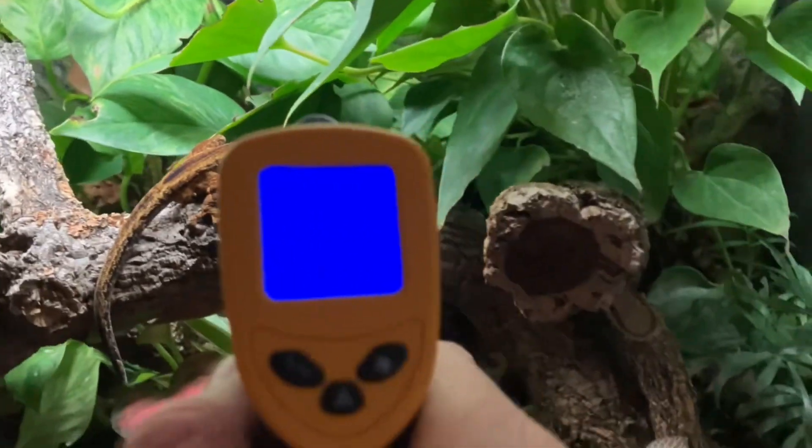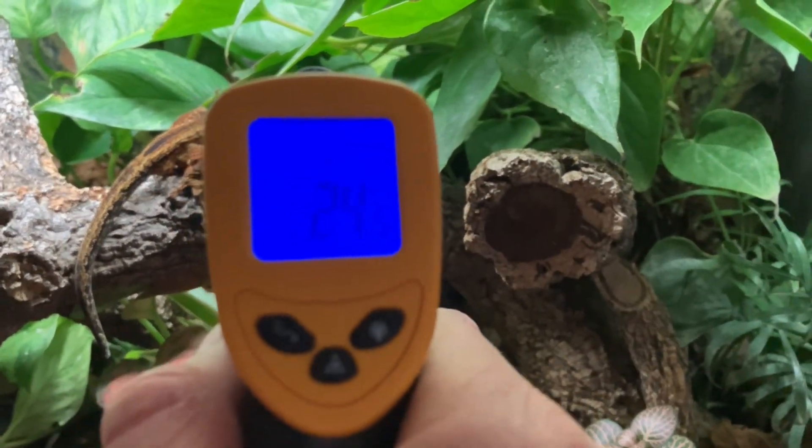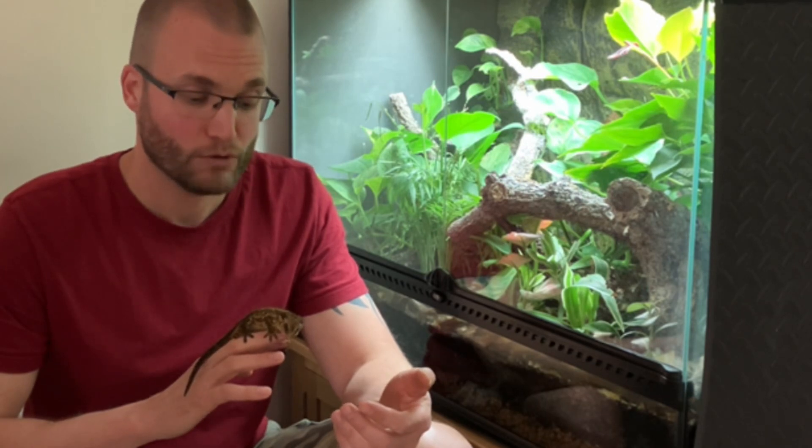Look at Loki's body temperature — 24 degrees. Hello guys, welcome back to the channel! Just a little video today with a little Loki here.